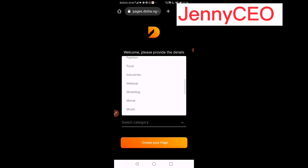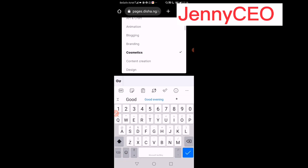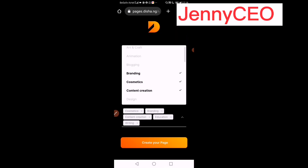Look at the categories available: arts and crafts, animation, blogging, branding, content creation — you select your own. I'll be selecting cosmetics because I'm into skincare. You can even select two or more categories. There's design, content creation, education, fashion, makeup, modeling, writing — just select whatever applies to you.